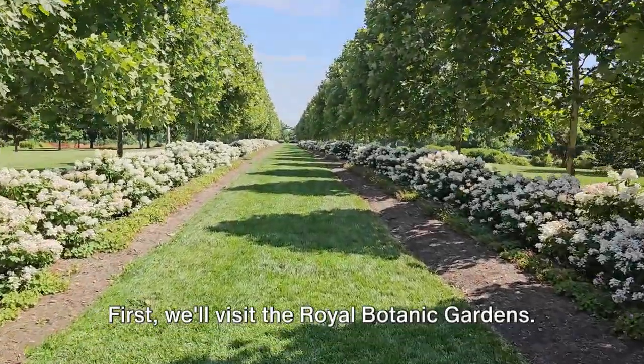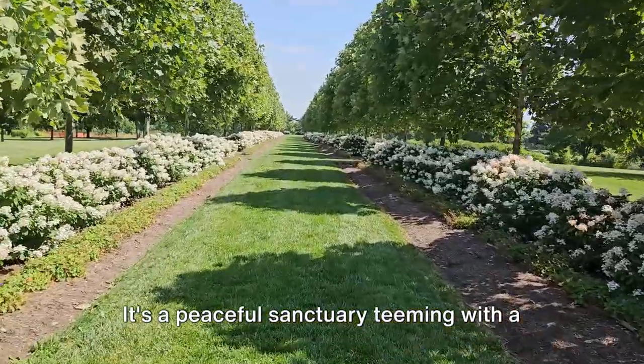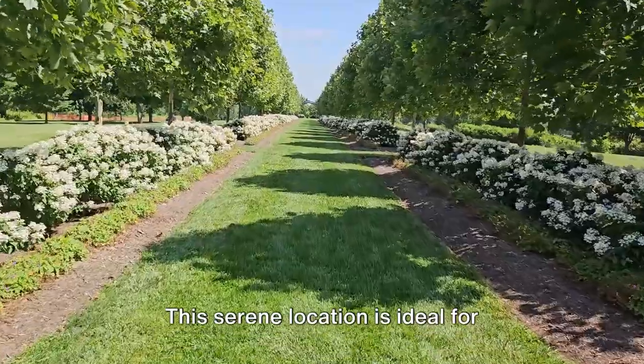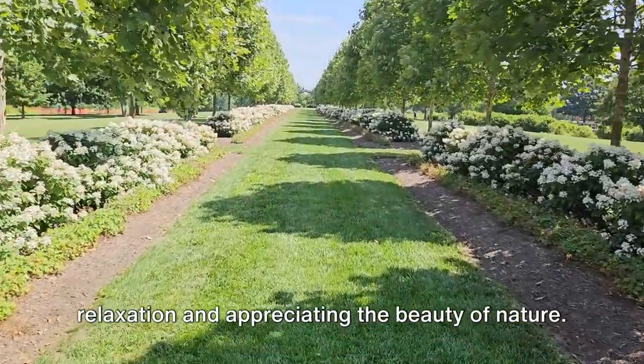First, we'll visit the Royal Botanic Gardens. It's a peaceful sanctuary, teeming with a variety of plants and colorful flowers. This serene location is ideal for relaxation and appreciating the beauty of nature.